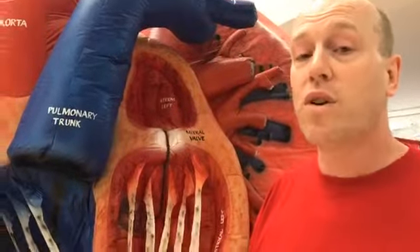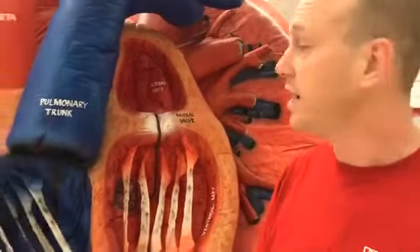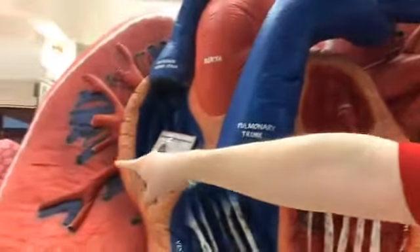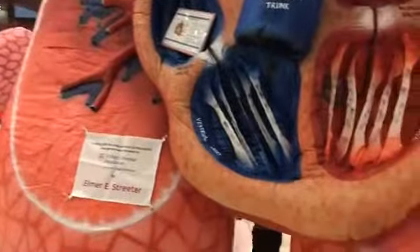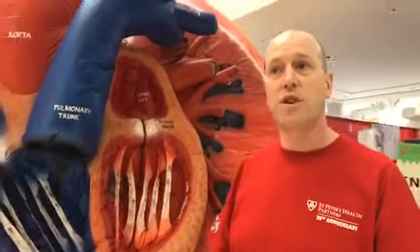Today we're at Crossgate Small doing Journey Through the Body, and we're right here in front of our brand new heart and lung exhibit that is made to show a more complete picture of what is going on in the heart and the lungs.